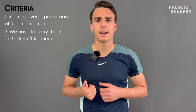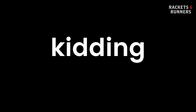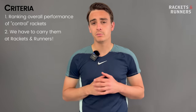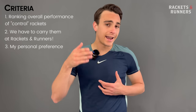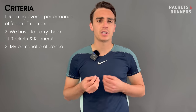Obvious reason one: I need to have played with this racket. And obvious reason two: we would very much like to sell you one of these rackets. Please remember to like and subscribe and let me know down in the comments if you like this style of video — I know it's a little bit different to the reviews we've been doing recently, but it's something fun for me. The last bit of criteria is that this is a personal preference list; I have to have played with and enjoyed these rackets to include them. If you disagree with anything I have to say, just let me know in the comments. Control rackets are my favorite style of racket, so I'm going to have a lot of fun with this one. Without further ado, let's get into number five.